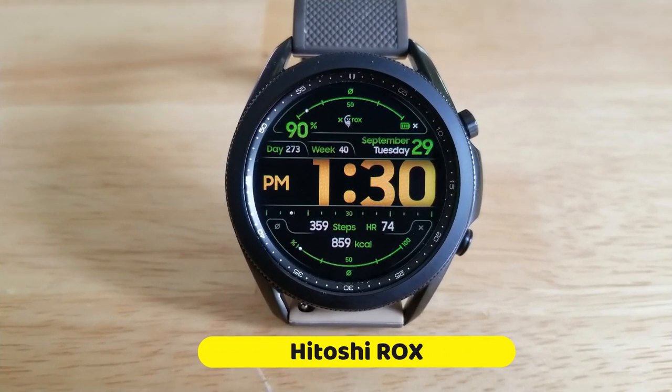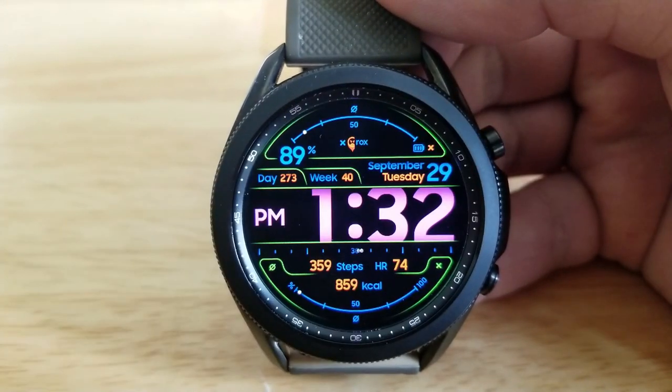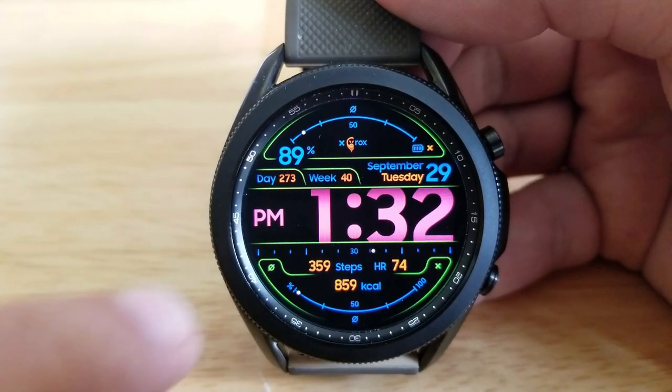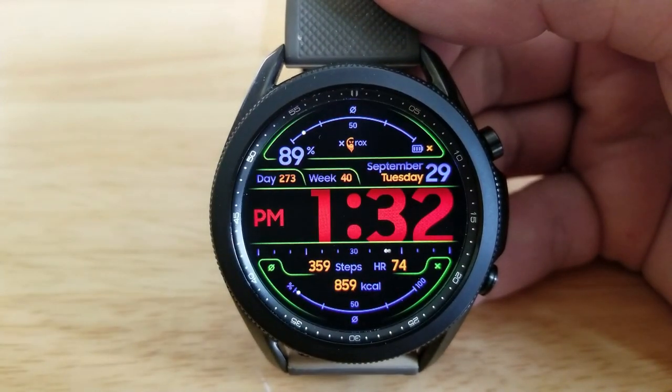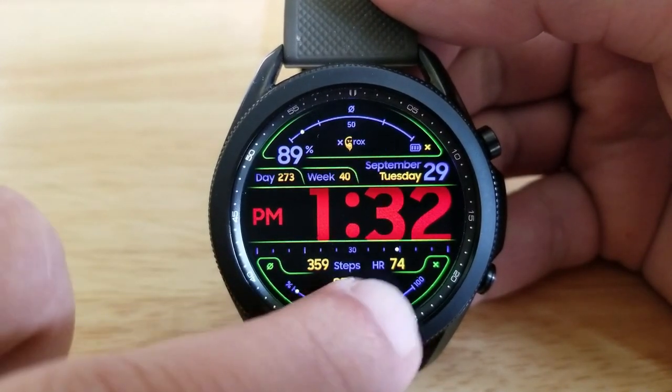Alright guys, kicking things off is this bold and easy to read digital watch face, which comes with five different areas to customize, as well as some hide and reveal functionality whereby you can remove your display features to strip this down to a very clean and simple layout, which is very easy to read the time on because of that larger size font.